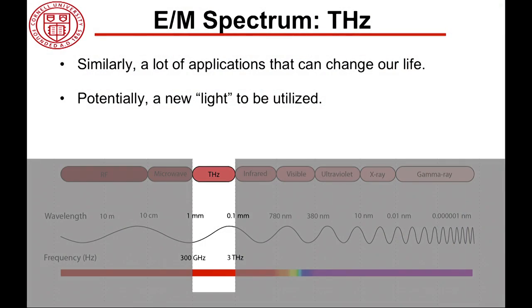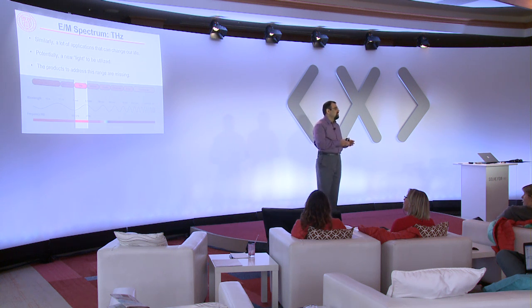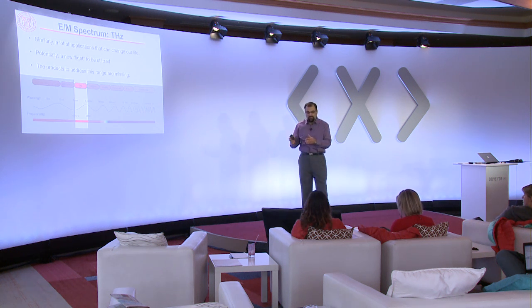Let me introduce the last unexplored wavelength frontier, which is terahertz. Terahertz is officially defined between 300 gigahertz and 3 terahertz, which translates into a wavelength of 1 millimeter to 100 micrometer, or 0.1 millimeter. Unfortunately, or maybe fortunately for us, there is no low-cost accessible technology to address this part of the spectrum, and I'm going to explain why.